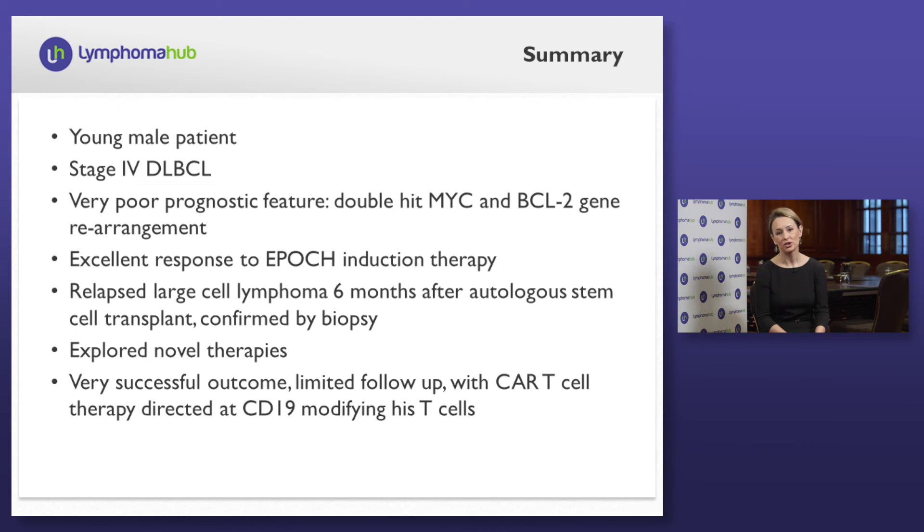This highlights a case of a young gentleman with stage 4 diffuse large B-cell lymphoma with a very poor prognostic feature, the double-hit, including MYC rearrangement and BCL2 rearrangement, who had an excellent response to induction with dose-adjusted EPOCH, which is our current frontline approach. Even though we do not see a significant advantage to undergoing stem cell transplant in first remission, this patient did undergo this therapy and unfortunately within six months had relapsed disease confirmed by biopsy. It's important to pursue biopsies to ensure we know which type of lymphoma we're dealing with, as he did have a follicular lymphoma at presentation in the bone marrow. In our retrospective series, approximately 10% of the time, patients with double-hit large cell lymphoma also have either a history of or a concordant follicular lymphoma.